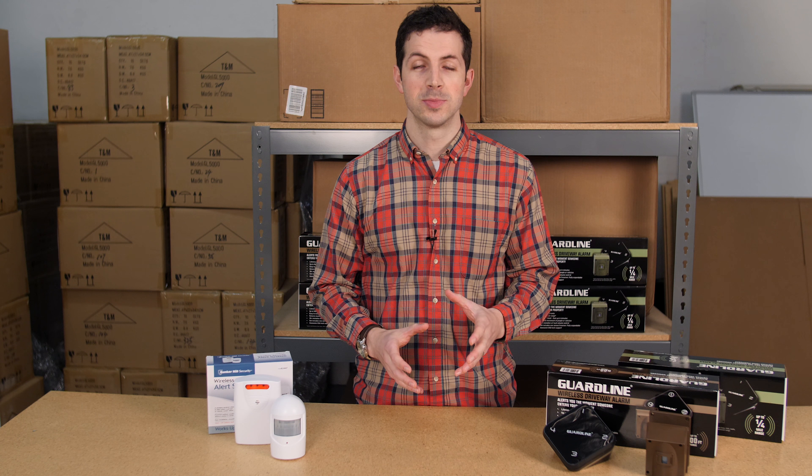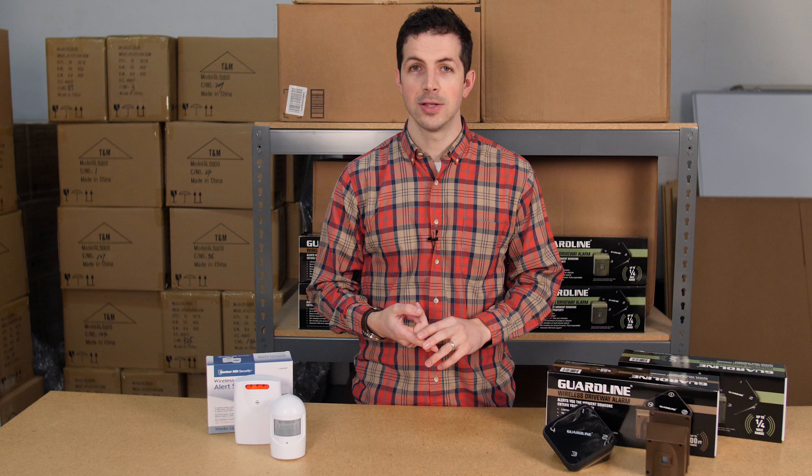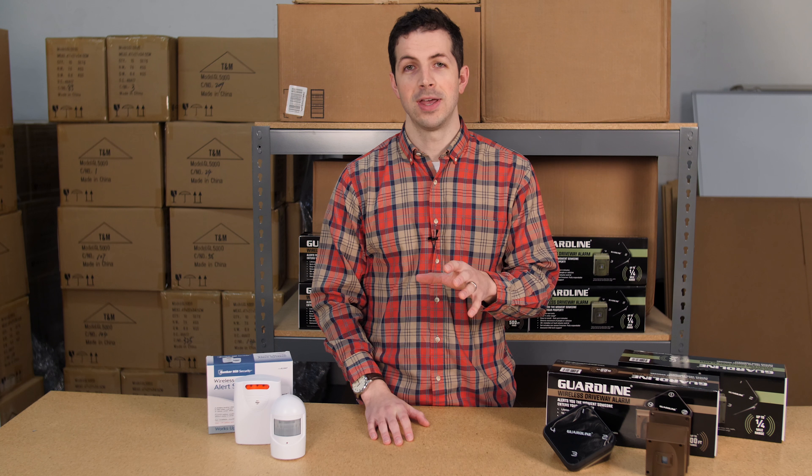Finally, the GuardLine systems come with our outstanding customer service. You can call, email, or chat with us, and we're here to help you at any time before, during, or after the purchase to make sure that you're satisfied with your product. So what's the best driveway alarm for you? That totally depends on your specific needs. If you have any questions, feel free to give me or any of my colleagues here a call, and we'll be glad to help you out.